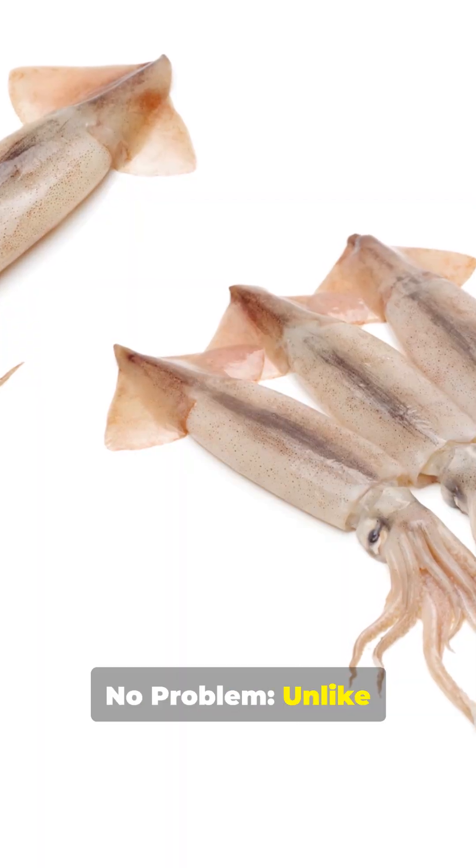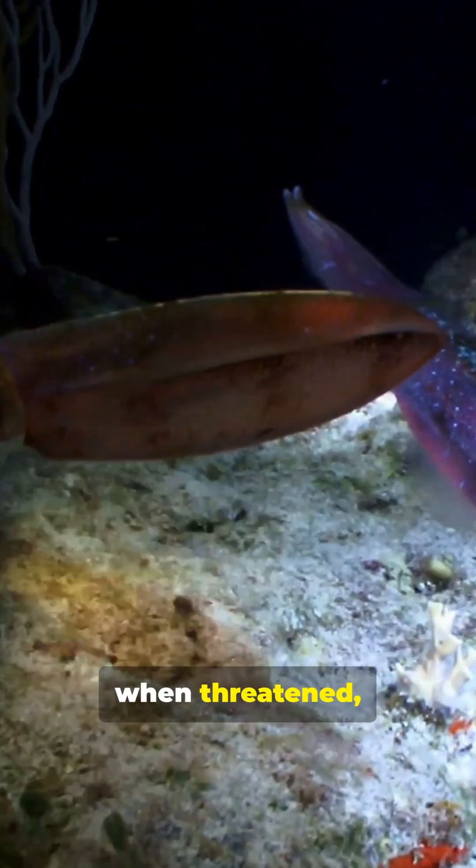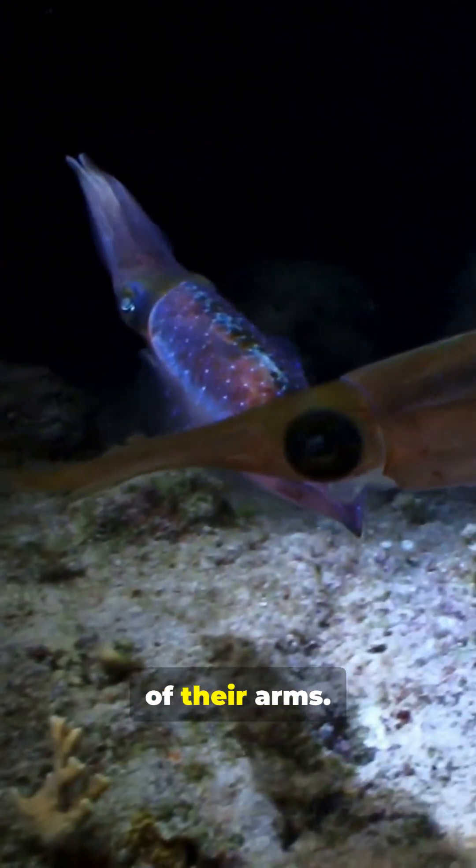No ink? No problem. Unlike most squid, vampire squid lack ink sacs. Instead, when threatened, they eject a cloud of glowing bioluminescent mucus from the tips of their arms.